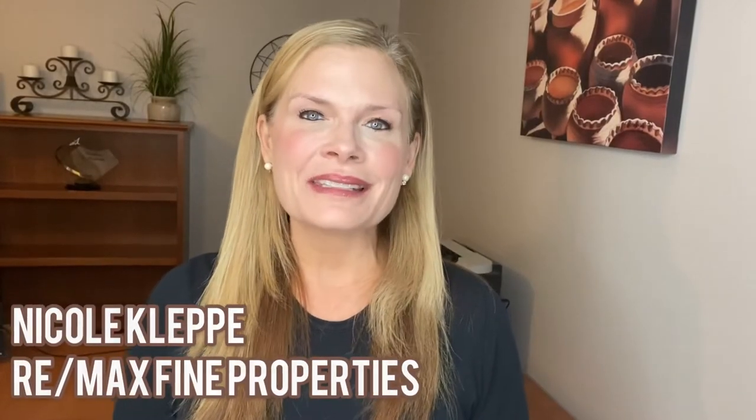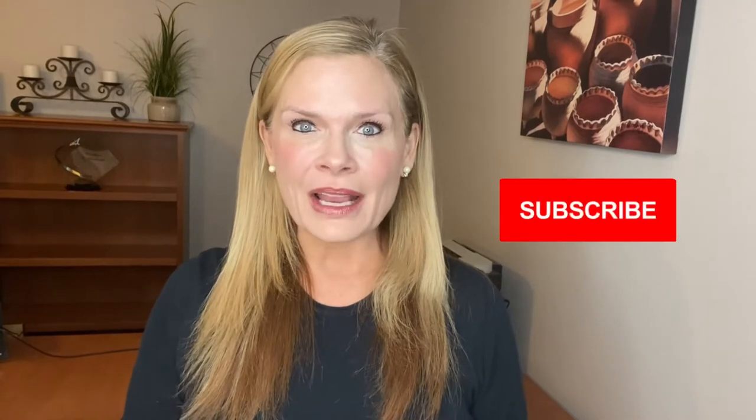I'm Nicole Kleppe and I'm a realtor with REMAX Fine Properties in Scottsdale, Arizona. Thank you for visiting my channel. I specialize in people relocating to the Scottsdale area, so I talk about everything Scottsdale. Remember to subscribe to my channel and click the bell icon for a reminder of my next new video.